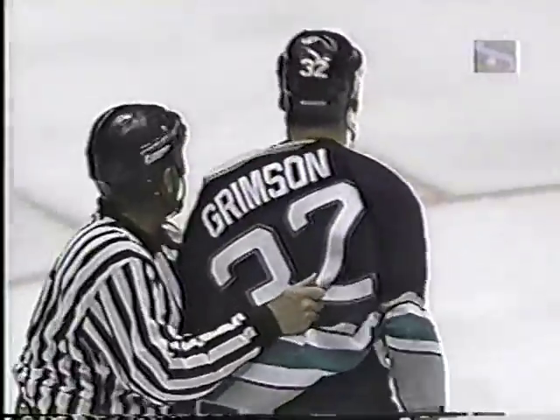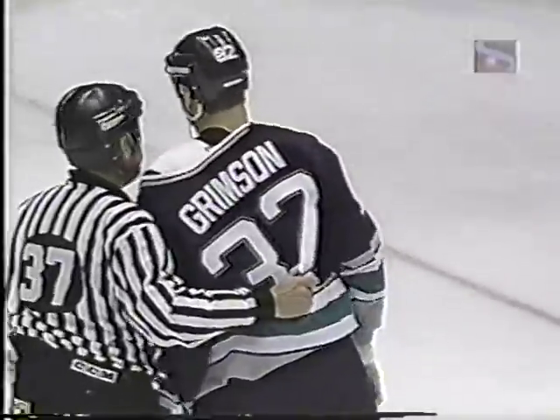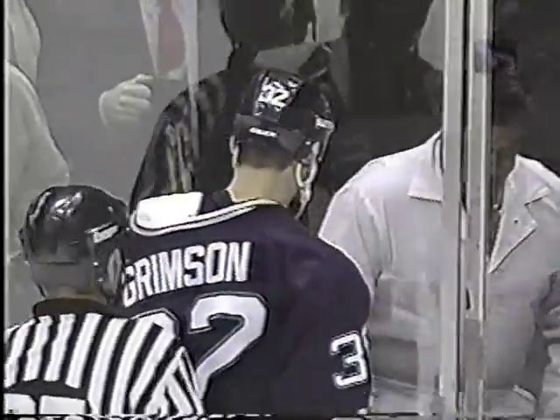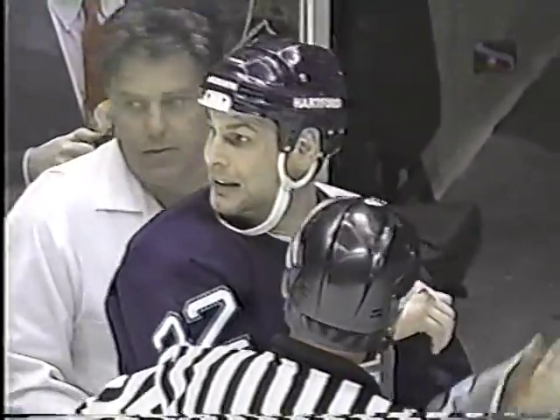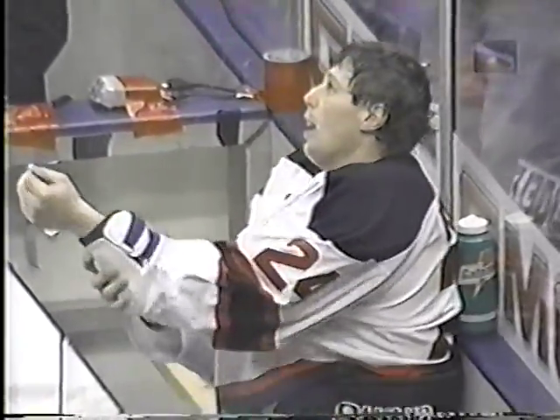Odeline fights his way back to his feet. Looks like Grimson hurt his knuckles — he was looking at them there and studies them again. Other than that, neither man the worse for wear. Grimson kicking his gloves. I think he's frustrated. I think he hurt his hand quite severely, Mike, and that could be one of the best techniques in a fight.